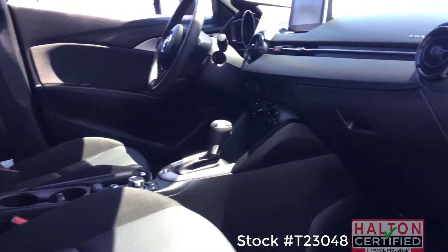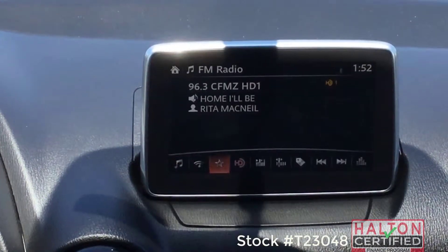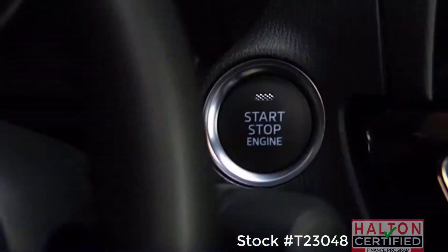Up front is where you'll find Mazda's convenient commander control that allows you to navigate your infotainment options on the seven-inch full-color display screen. Enjoy USB ports, Bluetooth, heated seats, and even a push-button start.